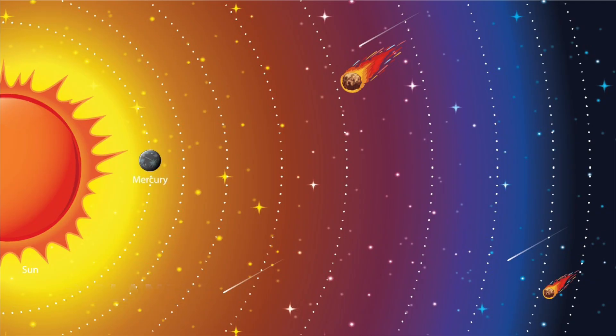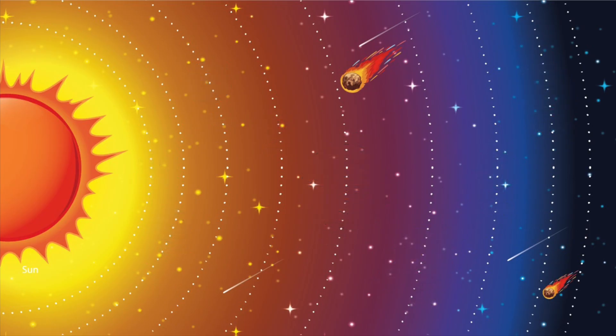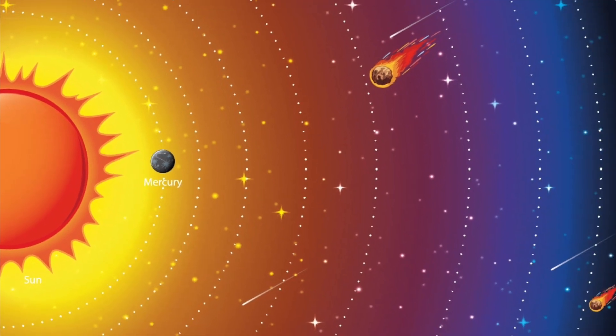Mercury, Venus, Earth, Mars, Jupiter, Saturn, Uranus, and Neptune. The closest planet to the Sun is Mercury and the farthest away is Neptune.